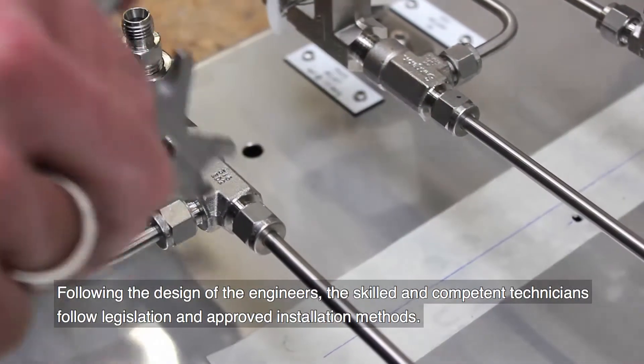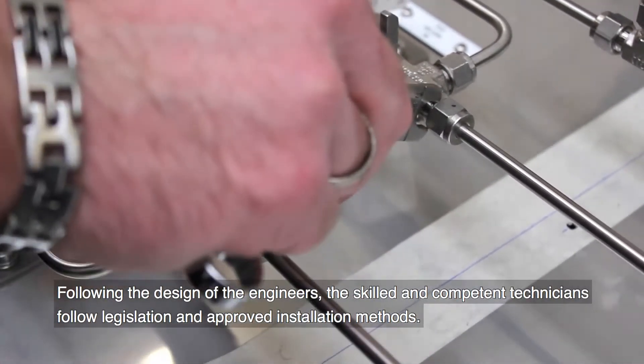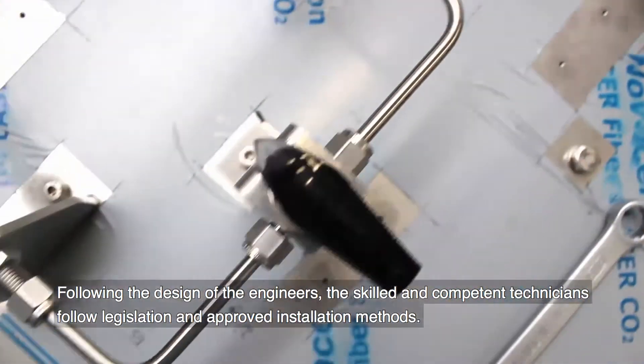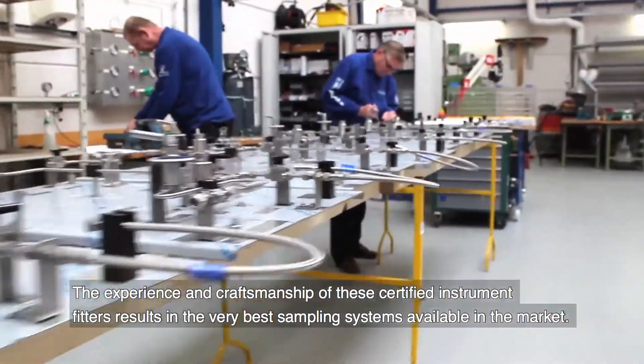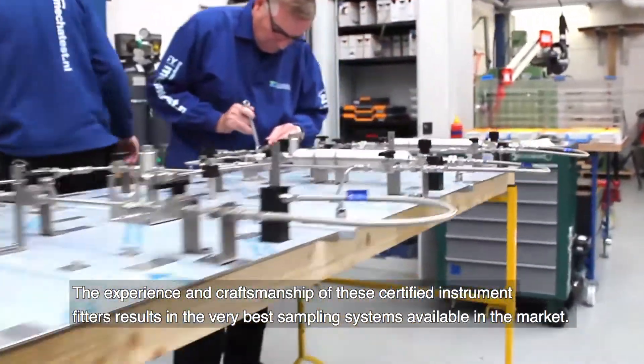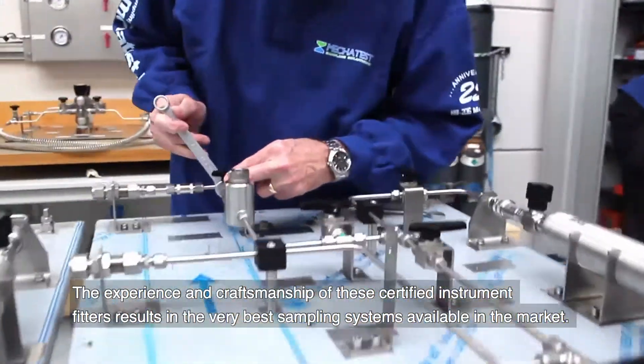Following the design of the engineers, the skilled and competent technicians, following legislation and approved installation methods, the experience and craftsmanship of these certified instrument fitters results in the very best sampling systems available in the market.